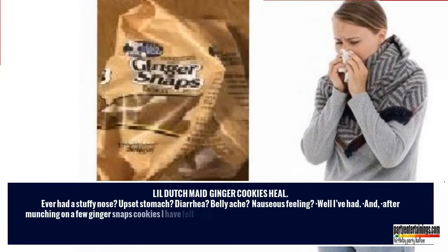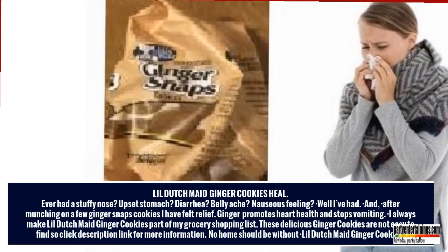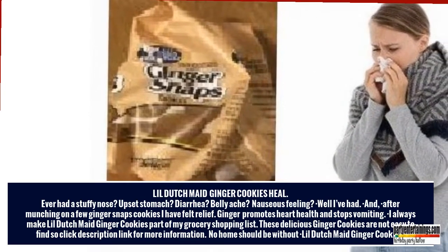Lil' Dutch Made Ginger Cookies Heal. Ever had a stuffy nose? Upset stomach? Diarrhea? Bellyache? Nauseous feeling? Well, I've had. And after munching on a few Ginger Snaps Cookies, I have felt relief.